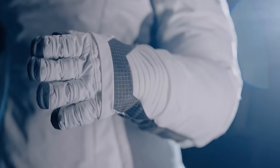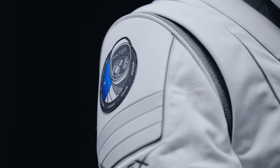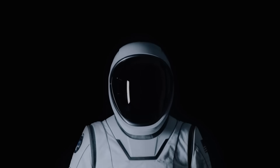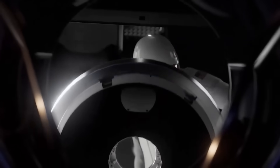SpaceX also builds these suits in a new way, using their own tools and techniques to make them fit many body types. That will be very helpful for future missions to the Moon or Mars where astronauts may have to wear the suit for a long time.